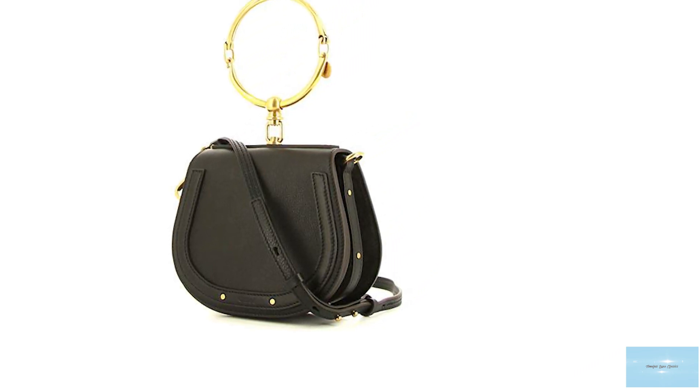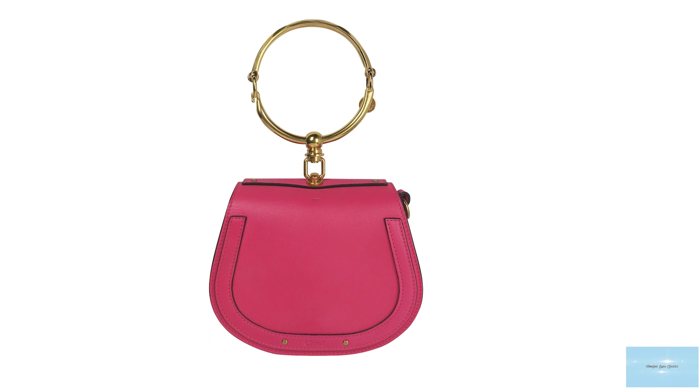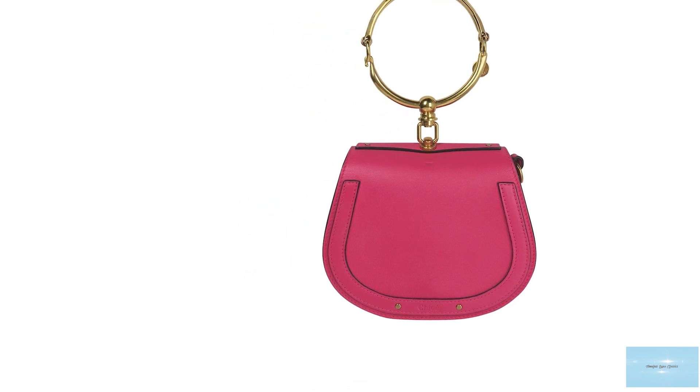Available in various colours and textiles, including metallic leathers and smooth calfskin, it also features a magnetic snap closure with an internal slip pocket.